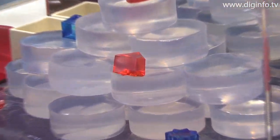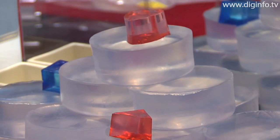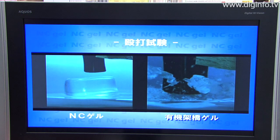At Nanotech 2009, nanocomposite hydrogels and their application to healthcare were presented from the NETO project on R&D on practical use of new medical components using nanocomposite hydrogel.